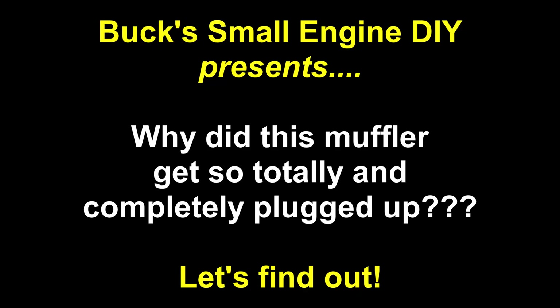Hello, my friends, and welcome to Buck Small Engine DIY on YouTube. Here it is — the clogged muffler. Would you like to see me open up this muffler to figure out why it got so completely and totally plugged up that the Honda generator it belonged to would not start, would not run? Curious? Stay tuned. Last week we uploaded a video repairing a Honda generator, and some of you said in the comments you'd like to see me open it up and figure out exactly why it failed.